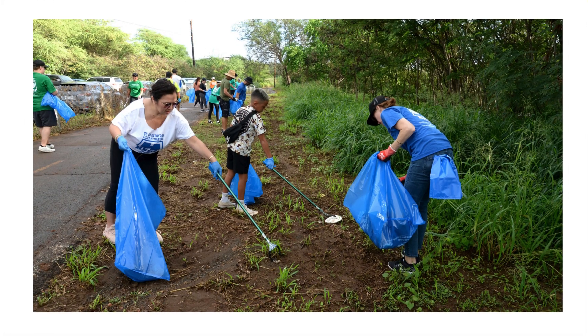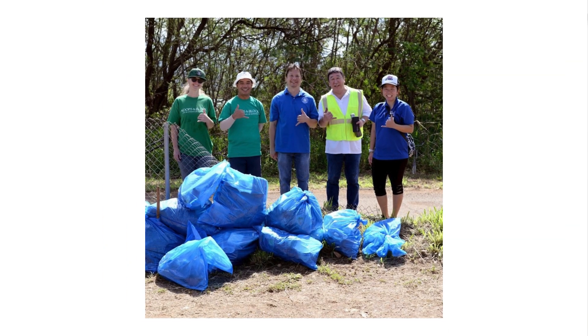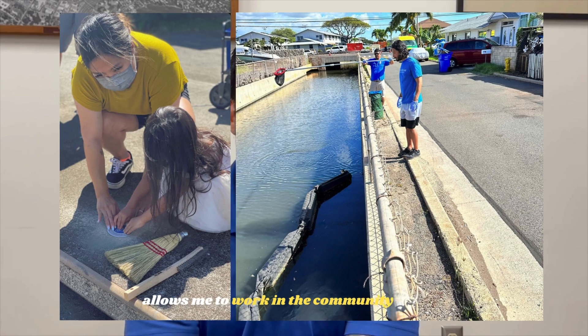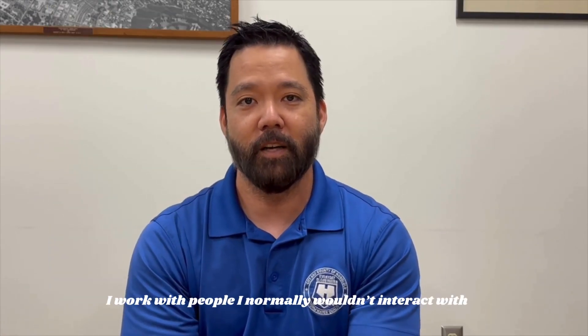My name is Kyle and I'm a Community Relations Specialist for the Public Education and Outreach Branch. We talk to the general public about stormwater issues by holding cleanup events and advocating for better stormwater pollution prevention practices. This is a pretty good environment to work in. It takes me out of my comfort zone, but it allows me to work in the community with people I normally wouldn't interact with.